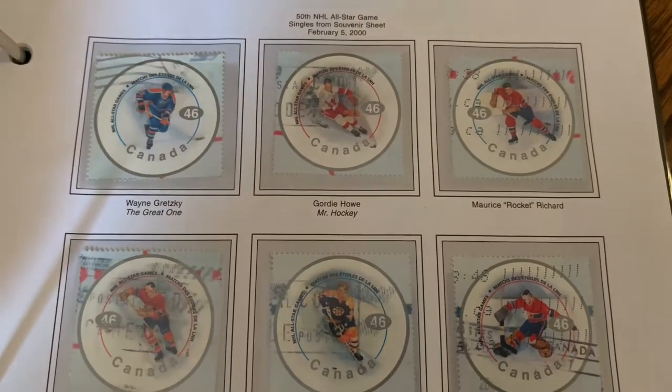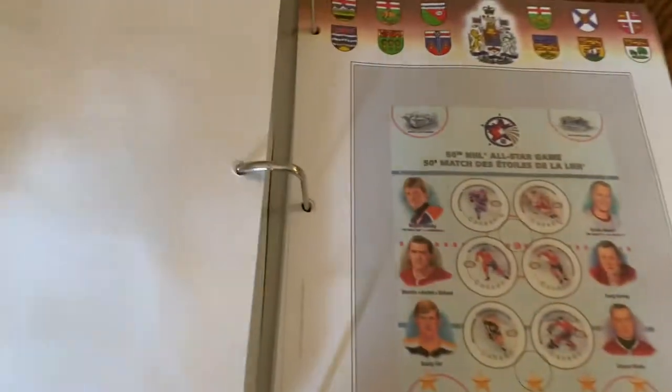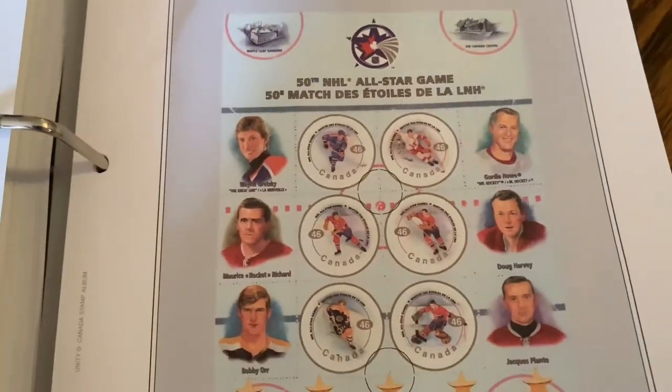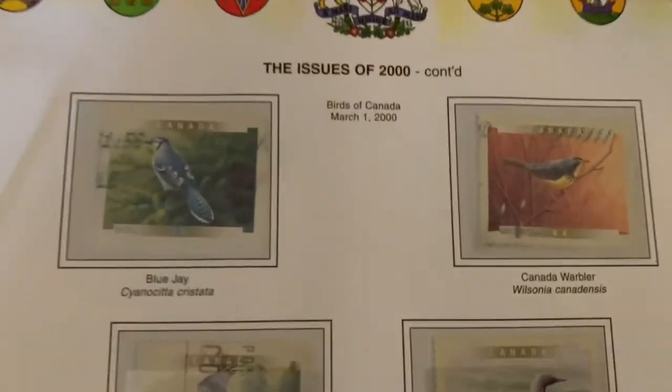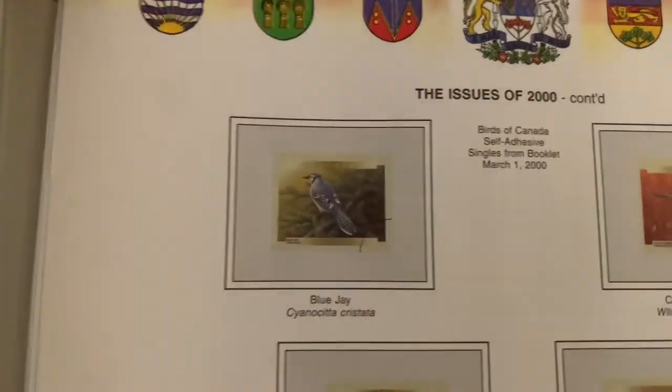He retired in 1999, so here are some of the greatest hockey players, and then we get back into the continuation of the bird series again. What a year for collecting stamps — 2000 put out so many stamps.